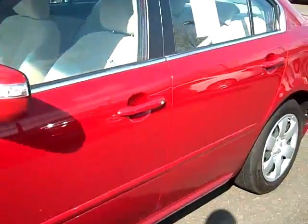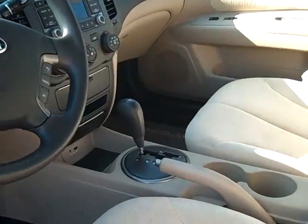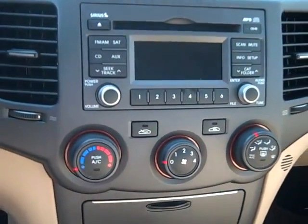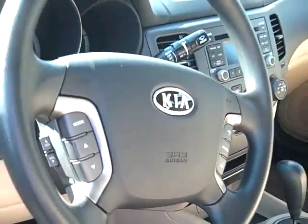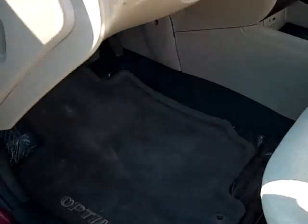We've got a 5-star crash rating. We've got front and side impact airbags, cruise control, CD player, AC, power windows, power locks, and steering wheel controls. I really want you to pay attention to the seats — they absolutely look like they're brand new. Got the floor mats right there.